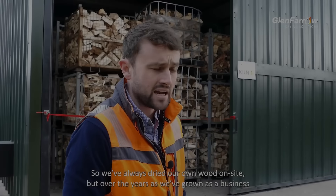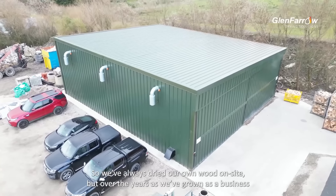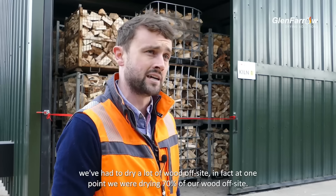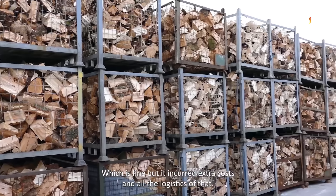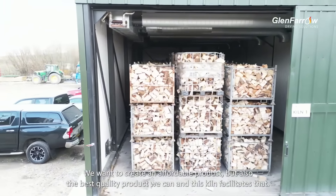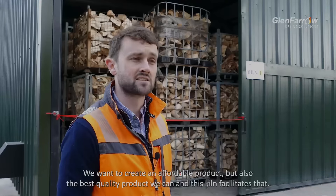We've always dried our own wood on site, but over the years as we've grown as a business we've had to dry a lot of wood off site. At one point we were drying 70% of our wood off site, which is fine but it incurred extra costs and all the logistics of that. The main goal of our business is to produce a really good quality product — we want to create an affordable product but also the best quality product we can, and this kiln facilitates that.